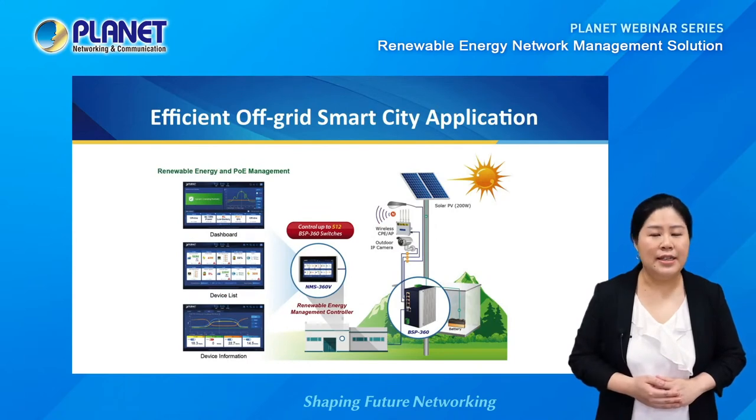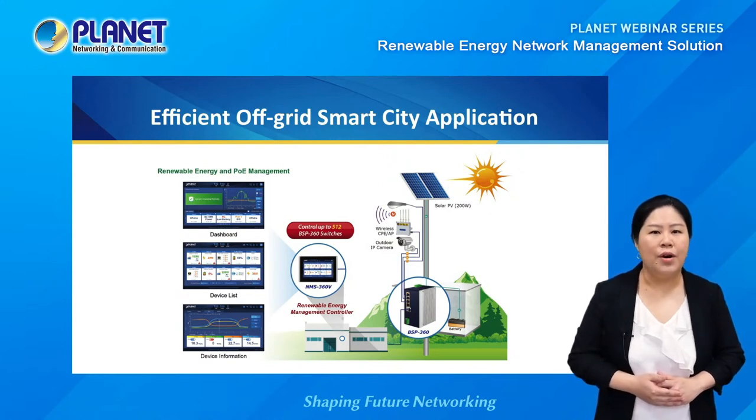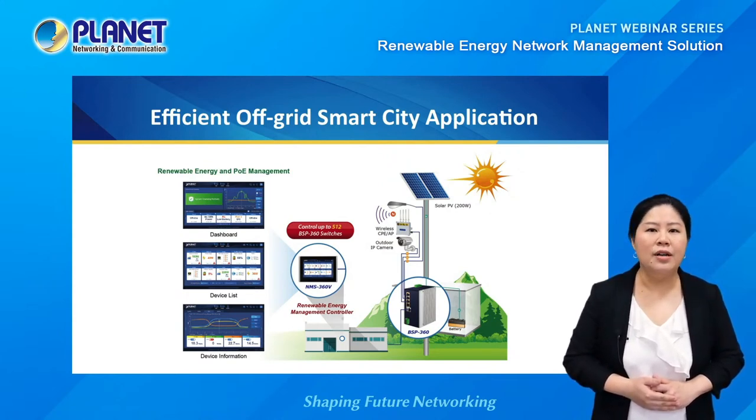To start with the design concept: when building up smart city network infrastructure, problems occur when the power source is hard to get for remote areas or wide area networks. Planet came up with a solution to incorporate renewable energy with smart network and power management systems for off-grid network applications. This solution is designed with a renewable energy POE managed switch, the BSP360, to directly convert renewable energy such as solar, wind, or hydropower to independently power network devices where AC power is not available.